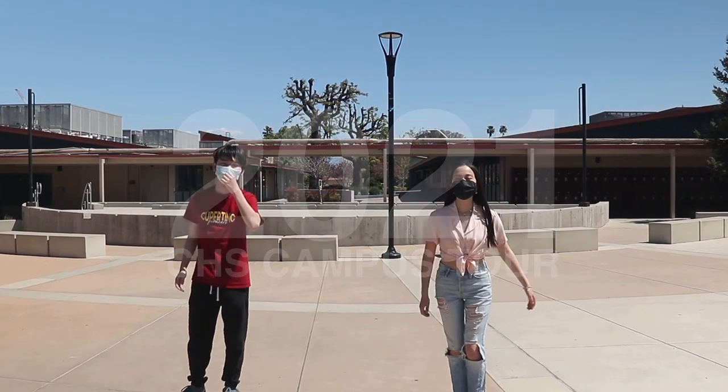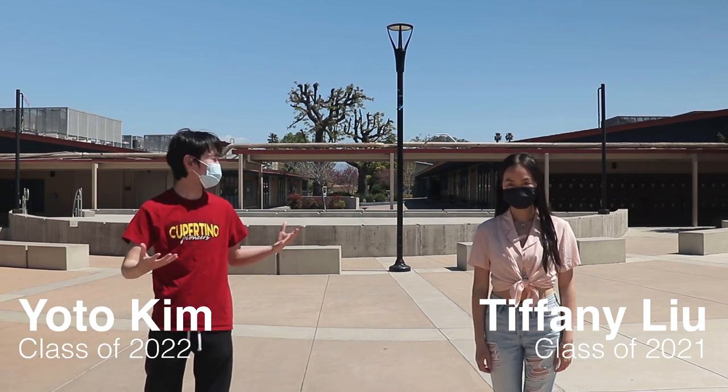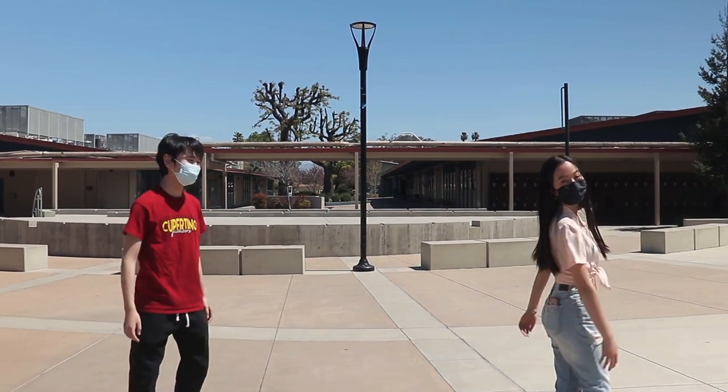Hi freshmen! Welcome to Tino. My name is Tiffany, I'm class of 2021. My name is Yodo, I'm class of 2022, and we're going to show you around Cupertino High School. Follow us!